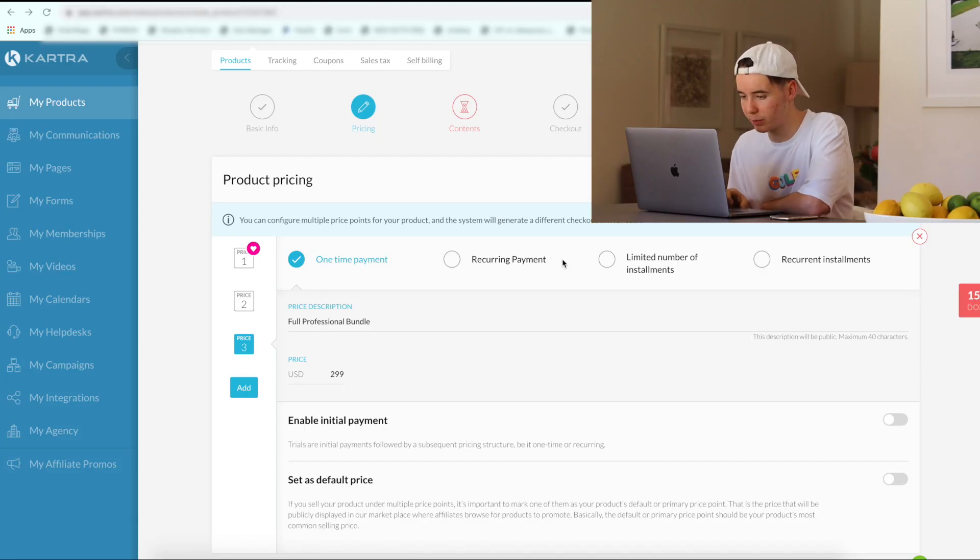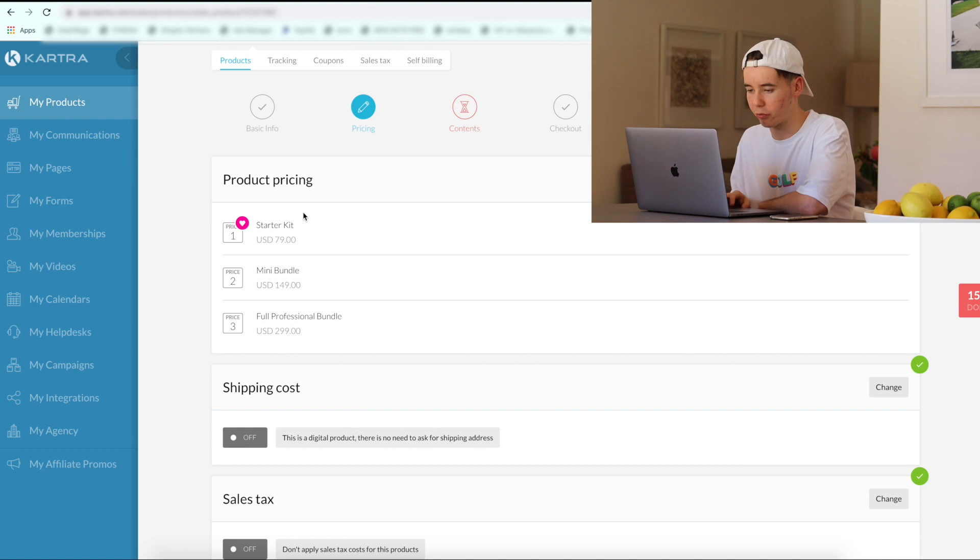Alright guys, so we're in our Kartra account. This is what we got up to last episode — we added the basic info of the product and we've done the pricing. I've actually made a bit of a change to the pricing. Now we've actually got three tiers of the bundle: the starter kit, which is going to be one mock-up; the mini bundle, which is probably going to be two or three; and then the full professional, which is going to be everything that the Fiverr seller offers. We're going to make a lot more money on the full bundles, so we're going to do as much as we can within the funnel to prioritize those.